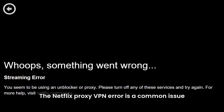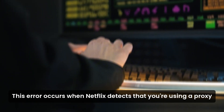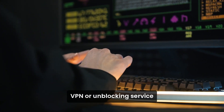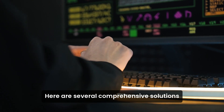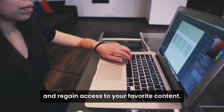The Netflix proxy VPN error is a common issue faced by users trying to access content restricted to specific regions. This error occurs when Netflix detects that you're using a proxy, VPN, or unblocking service to bypass geographic restrictions. Here are several comprehensive solutions to help you resolve this issue and regain access to your favorite content.